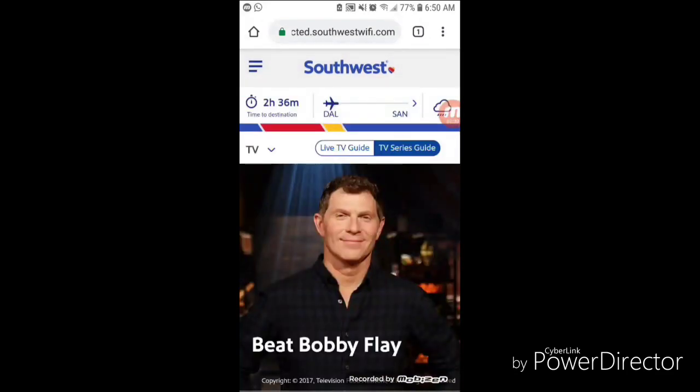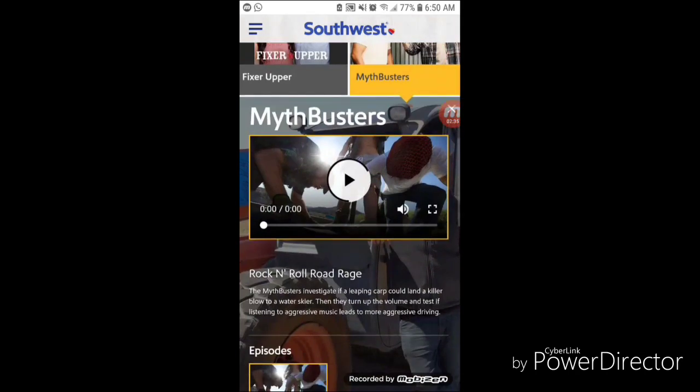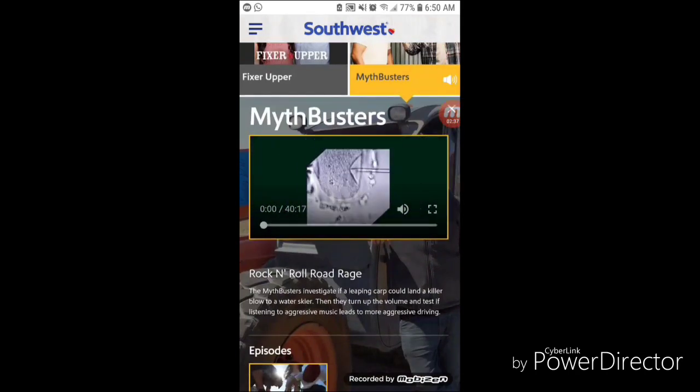These are the different shows they have on there. They've got Mythbusters — one of my favorites. Let's go ahead and see how well that streams.